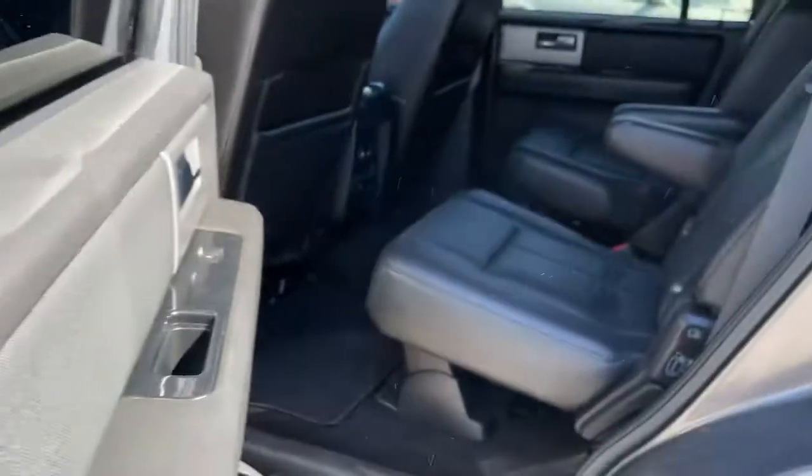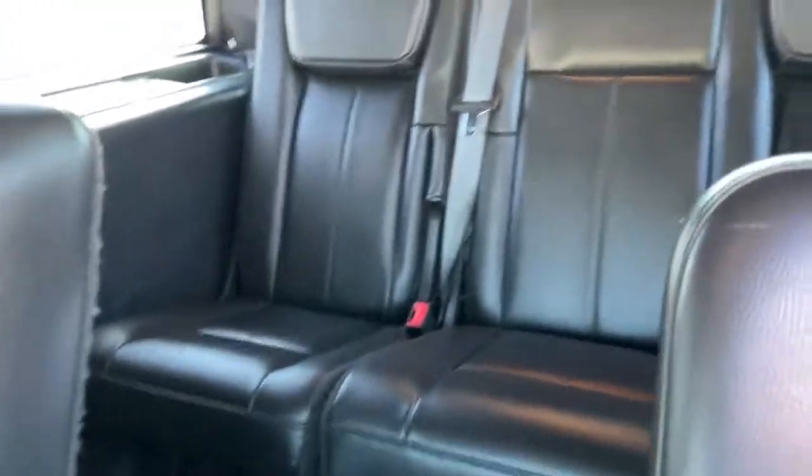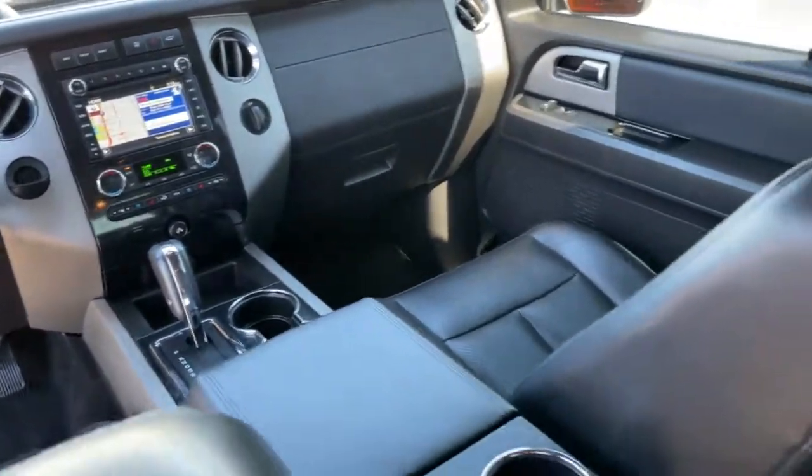Navigation system, keyless entry, backup camera, Bluetooth connection, traction control, running boards, power windows, cruise control, AM-FM stereo, power door locks.